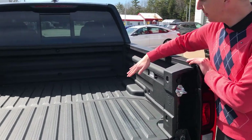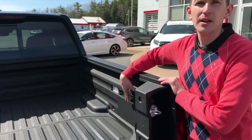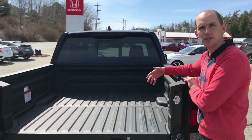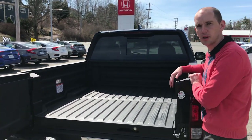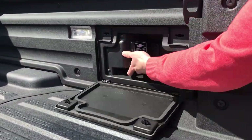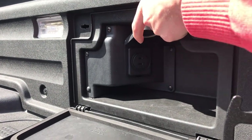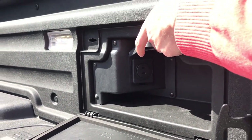Also in the bed, in the Black Edition, you have exciters on the bed so you can play music through the bed. So if you're outside mowing the lawn or washing the truck, you can have music playing all the time. You also have a power outlet, so you can charge the batteries for your power tools or plug in all sorts of stuff.